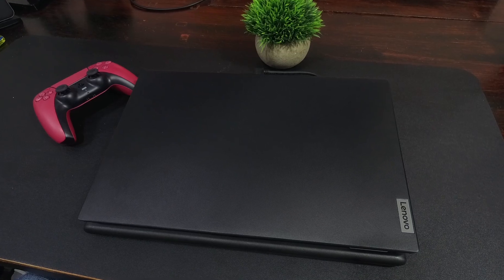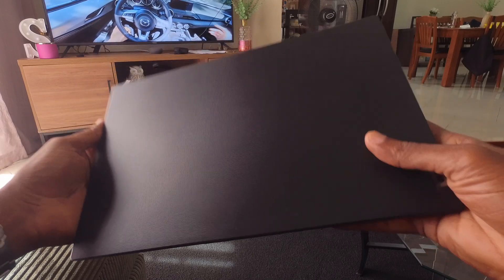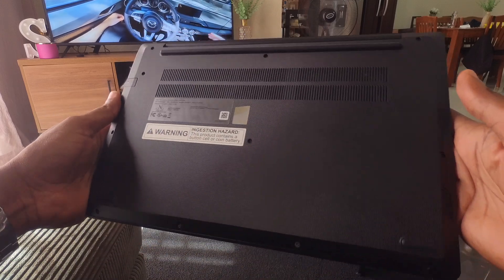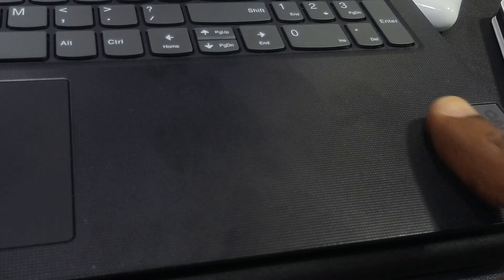I like the build quality of this laptop — Lenovo's plastics are usually high quality and this is a good example of that. It should hold up well to normal usage, and since it's not painted it should hide minor scratches from everyday use. One thing to note is that this laptop is a fingerprint magnet and you'll need to clean it regularly to get rid of smudges, or just ignore them.